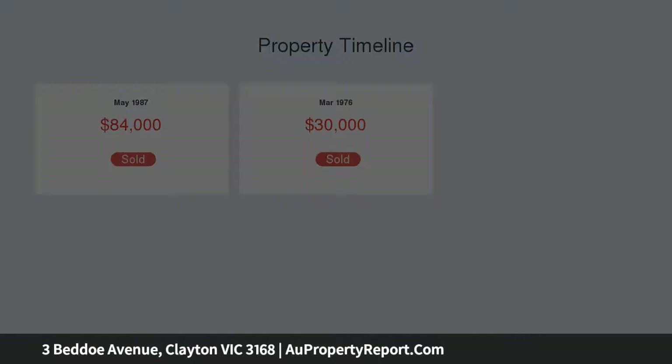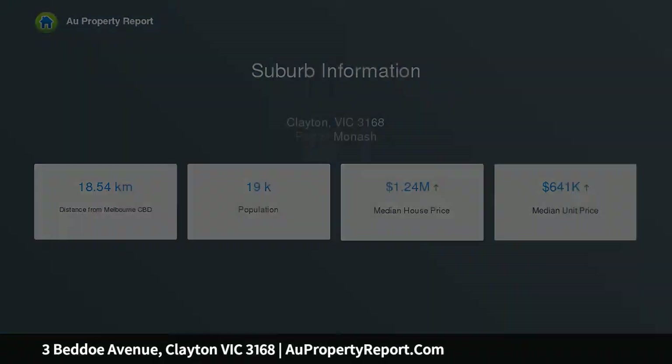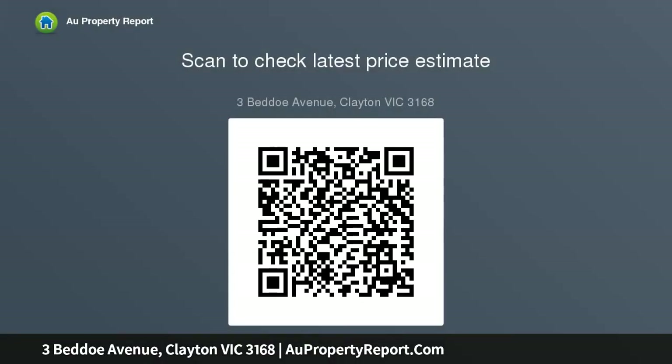Loved and cared for by the same owners for over 30 years, the residence is move-in ready and offers the appeal of three robed bedrooms in the main residence, superbly serviced by a pristine family bathroom, two separate toilets and laundry. Polished hardwood floorboards grace the L-shaped lounge and dining room, leading through to the kitchen boasting stainless steel appliances, dishwasher, plus a breakfast bench opening onto the double-glazed meals zone with adjacent study and library.